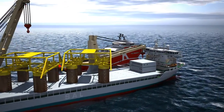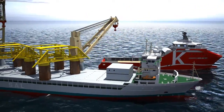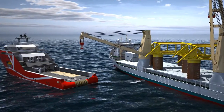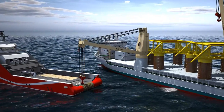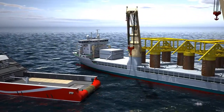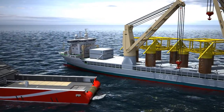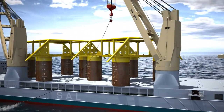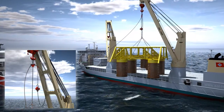DP trials complete, the vessel is moved to the transfer position and rigging operations commence. With the lifting arrangement connected to number 2 crane, the overboarding process begins.